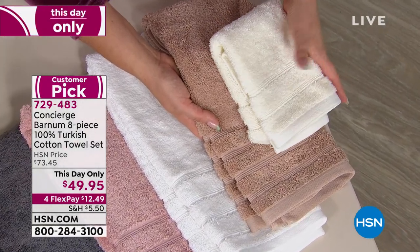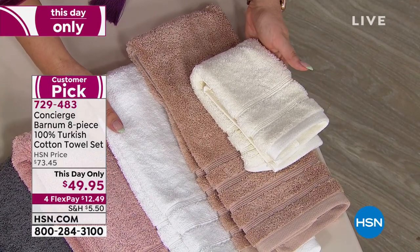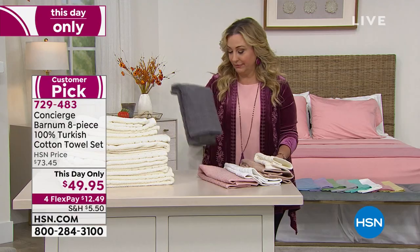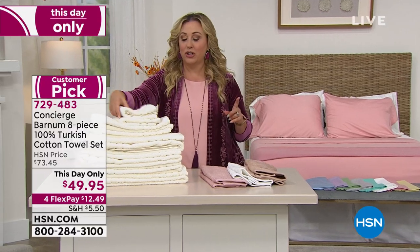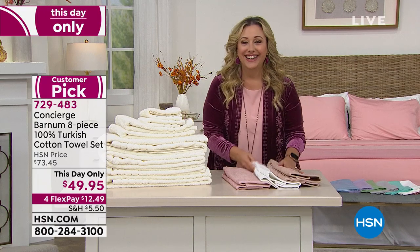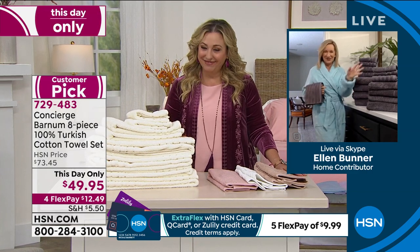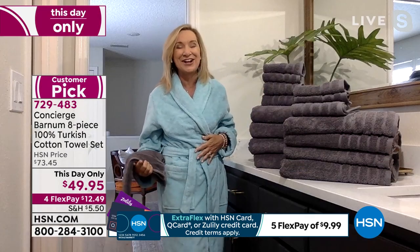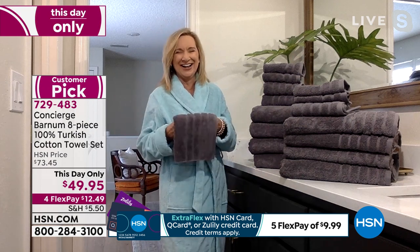We're going to bring in our special guest, Ellen Bunner, who will take us through this. I'm definitely going to buy this set because Turkish cotton towels — is the gray gone? Okay, these are sold out. I should have bought them before the show, but I think that's sort of insider trading — I'll let you guys have first crack at it. Ellen is also modeling the robe we have coming up.